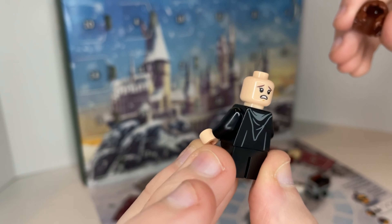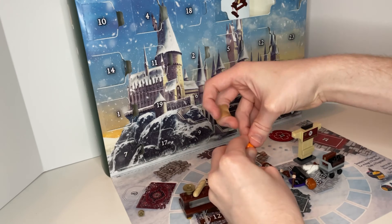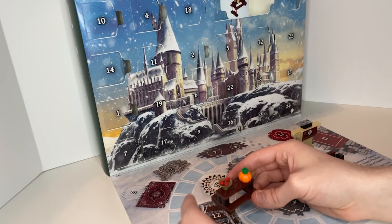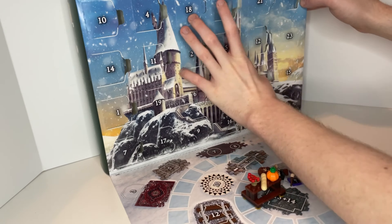On the next day is a Hermione figure with a double-sided face — one is scared and one is just smiling. The next day was a banquet table at Hogwarts with cherries, pumpkins, and a breadstick. They aren't all held on there tightly, so they do fall off every so often.